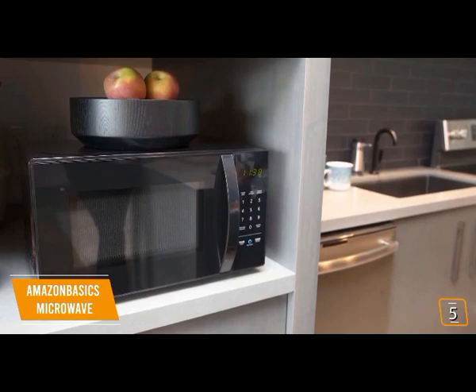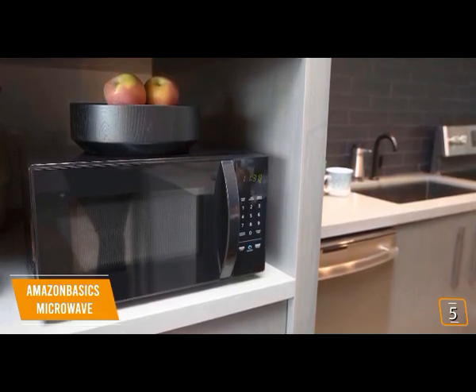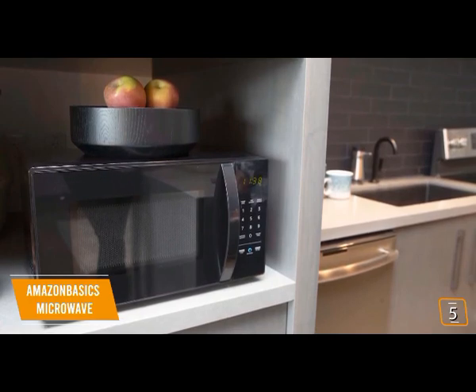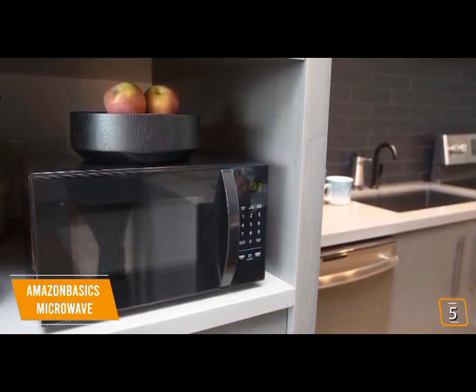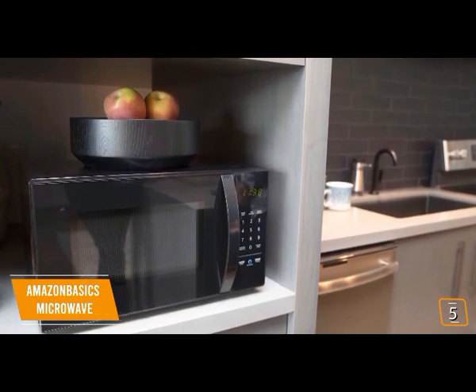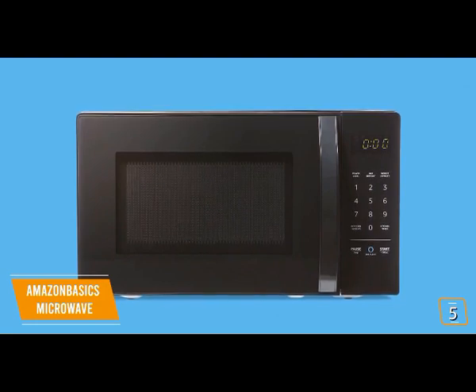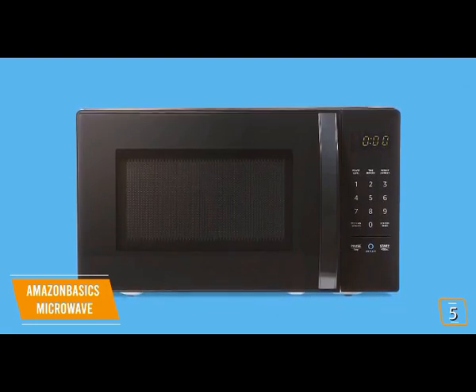The compact size is perfect for smaller apartments and dorm rooms with cramped counter spaces. Since you won't be nuking full-sized turkeys, you'll find this is more than sufficient for heating and cooking smaller portions including frozen foods and TV dinners. You'll find your usual list of physical buttons including a large number pad and 10-stage power level adjuster.